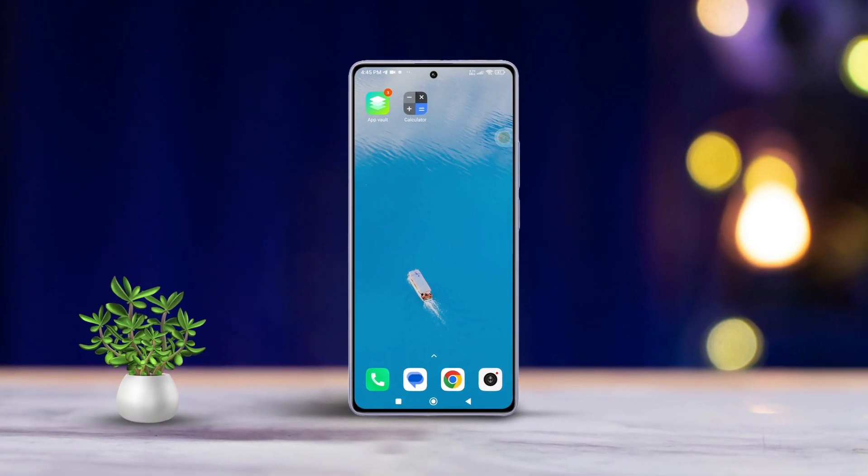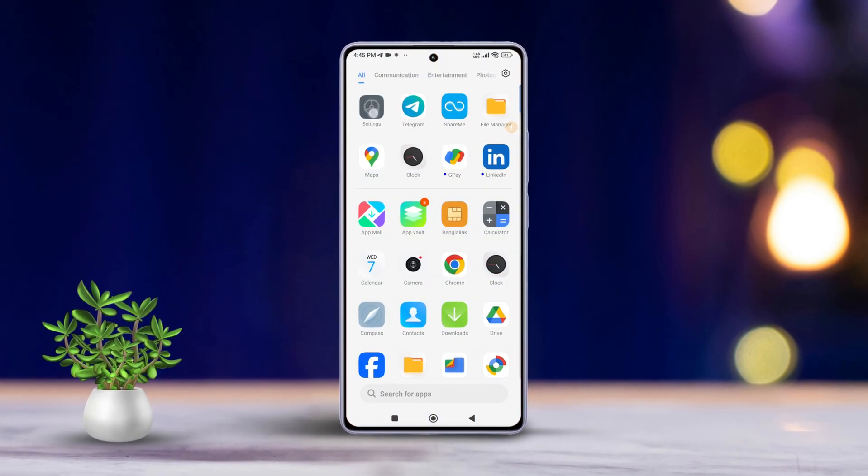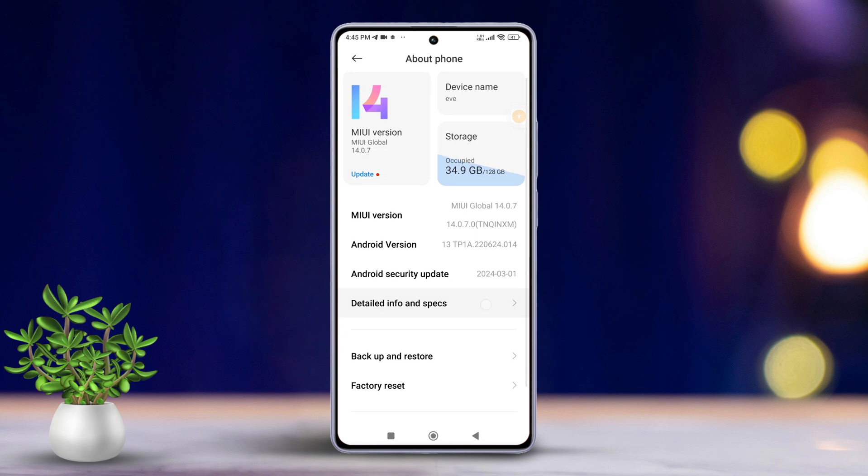Solution 1: Check for hardware issues. First, open your Settings app. Then, tap on About Phone. Next, go to Detailed Info and Specs.